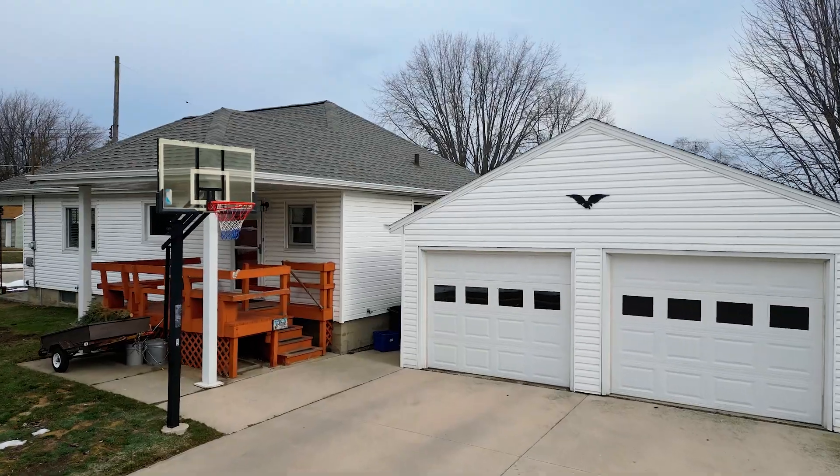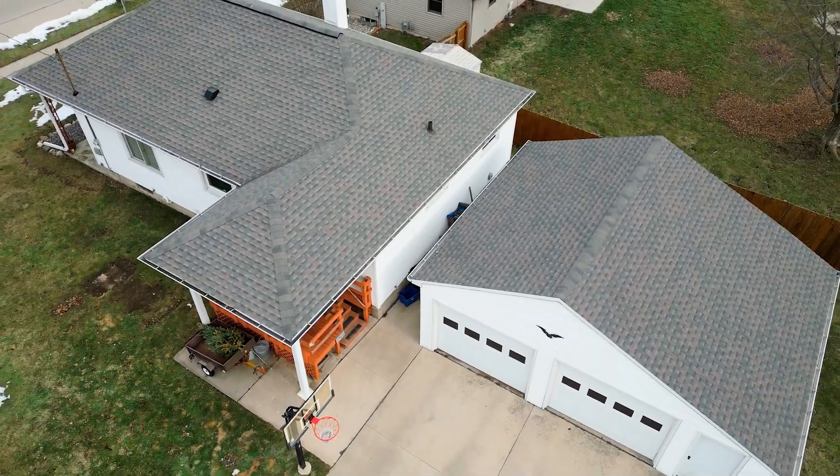Don't miss out on your opportunity to envision the endless possibilities this home has to offer. What's really better than McDonald's french fries? Owning your own home. Schedule your showing today before this is gone.